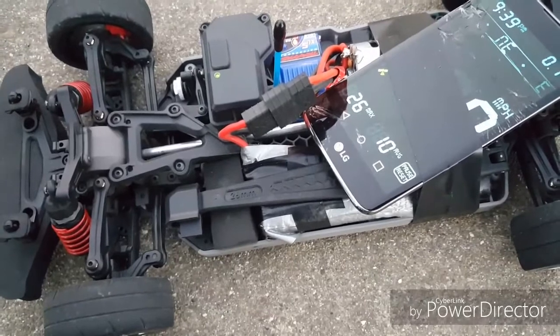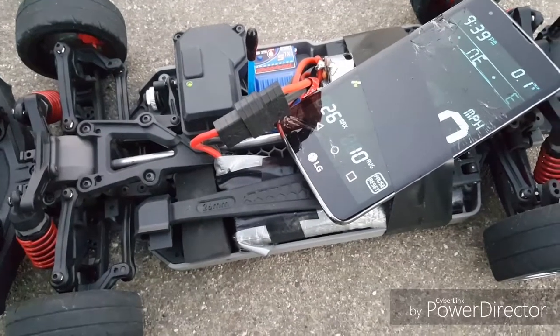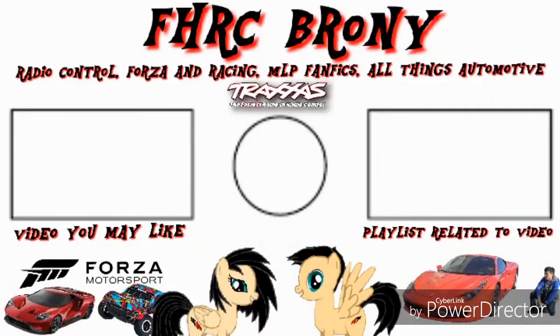If I put a 7-cell nickel metal hydride battery in, it's going to be a lot faster than that, I promise you. So anyways, that's it. I'm going to do my final run here with the Vortec once again, and yeah — see you guys later.